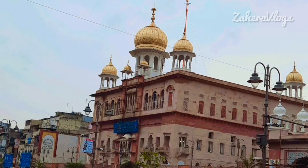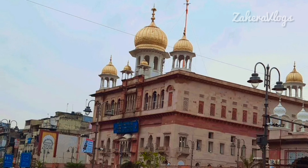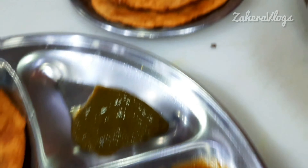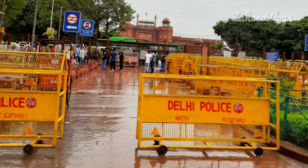So that was our special Chandni Chowk vlog for today. If you are also planning to visit Chandni Chowk, I hope this video was helpful for all of you. We will meet again in the next vlog. Till then, take care of yourself and bye bye!